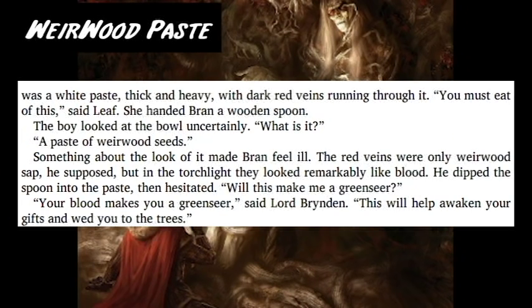Weirwood Paste helps awaken a person's green-seeing abilities. It is a white paste that is thick and heavy, with red veins running through it, and it is made from Weirwood seeds and sap.